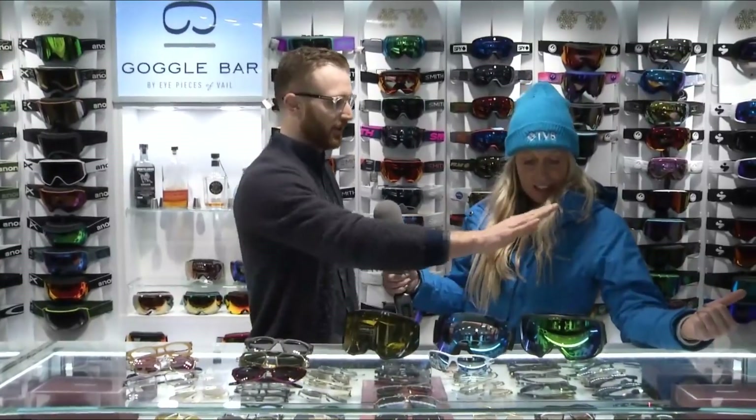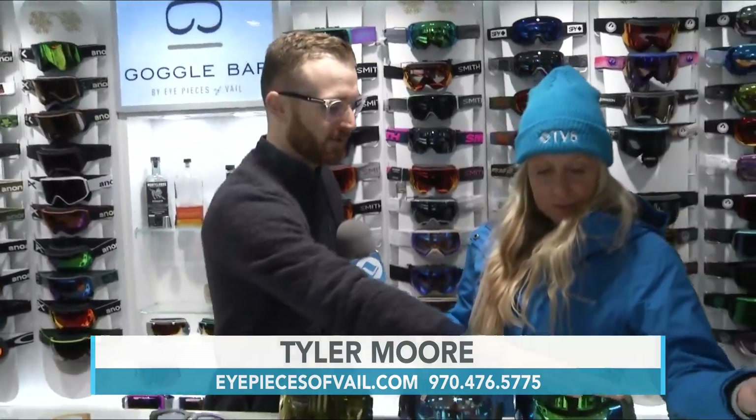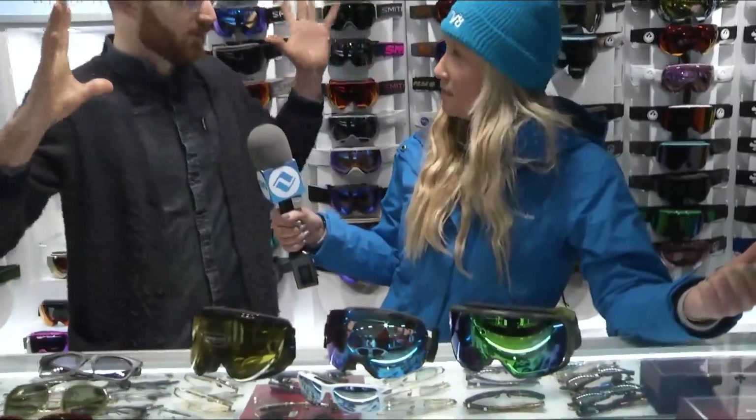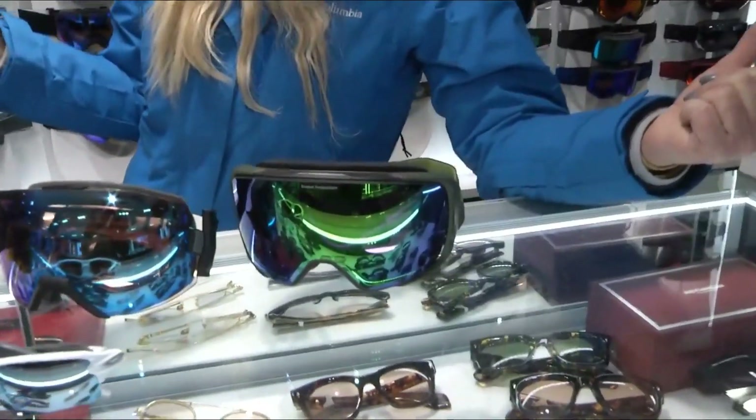Since we're at the Goggle Bar, let's go ahead and start with the goggles. This year we have some great offerings for just about everybody at a lot of different price points. But here's a couple of the standouts this year. Brand new Sweep Protection with the Interstellar. This is a great goggle — real big wide peripherals, crystal clear lens. It's their first year, so we're really excited to see them on the market.